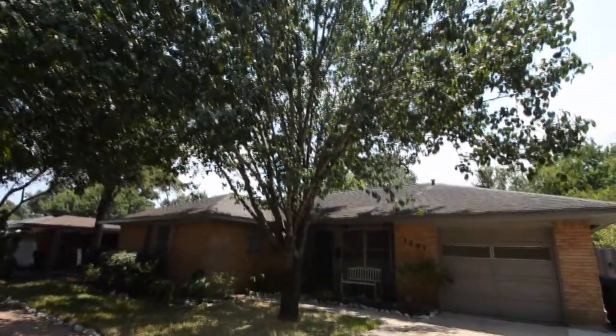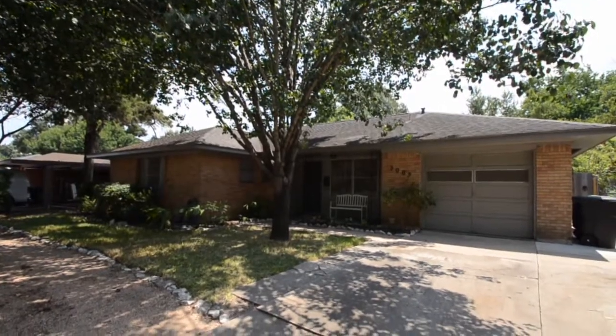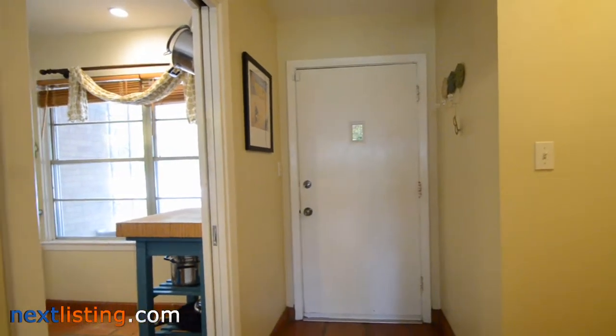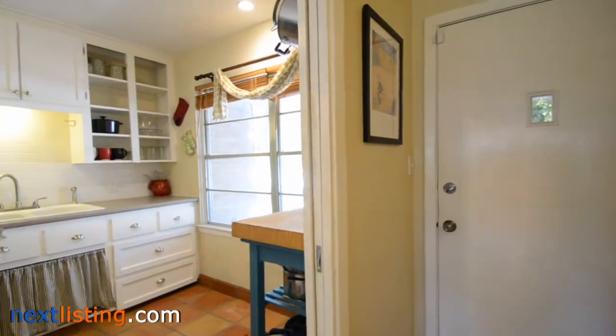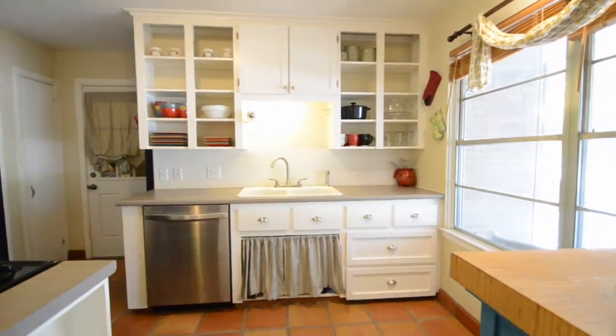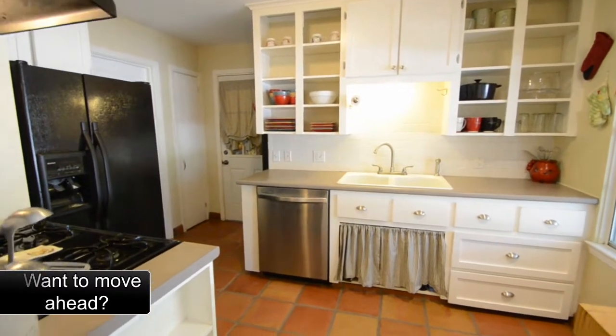Welcome to the open house tour of this home. You will be able to experience walking through this home as if you were there. This home has three bedrooms and two full baths, located in the Oak Forest subdivision. An impeccably maintained ranch style cottage located in the thriving and popular Oak Forest neighborhood, featuring hardwood floors in the living area and bedrooms.